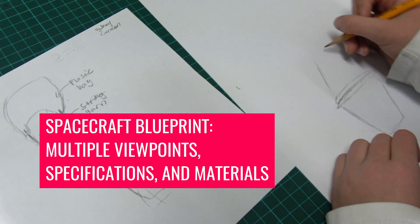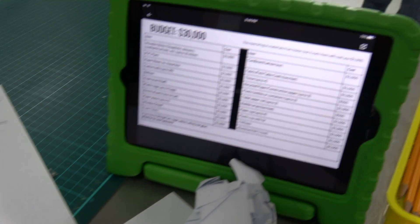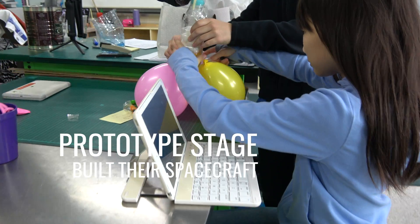This blueprint contained multiple viewpoints, specifications, and the materials required. They were given a budget and also a list of materials that included their costs. They then created their spacecraft in the prototype stage.